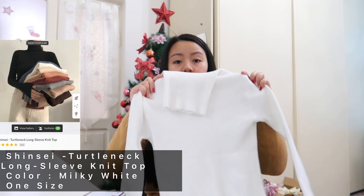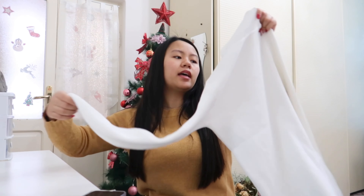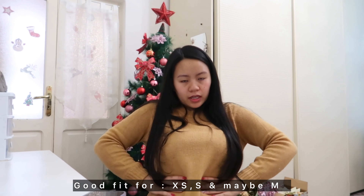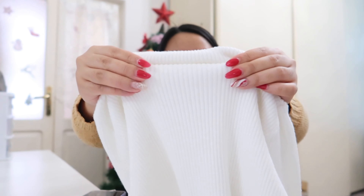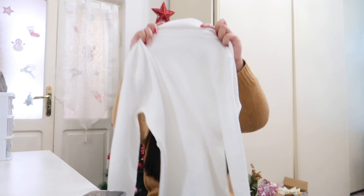The next item is this turtleneck long-sleeve knit top in white. This is also one size, so you can't choose a size. When I tried it on it fit me, but it's super fitted. I think it will fit people from XS to M depending on your body type. I like the fabric — it's not super thick but still warm. I love the turtleneck because it protects my neck.